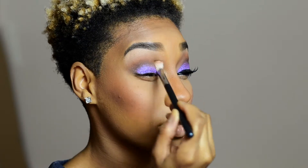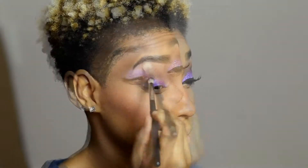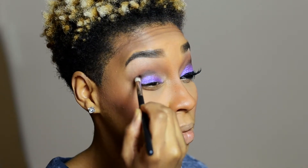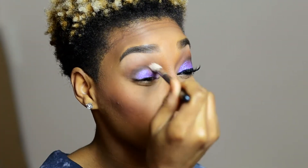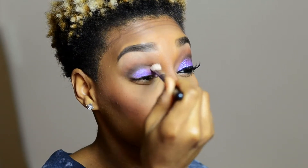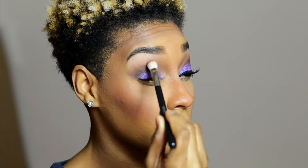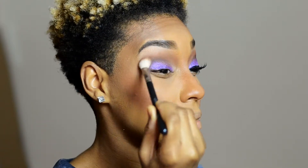As always, make sure to blend, blend, blend. I'm going back in with the same pointed brush I was using with Corrupt, just retouching that area to give it some more dimension. Keep blending until you're satisfied with the colors meshing together. I'm adding a little more Cocoa Bear because it didn't show up as much as I had liked.